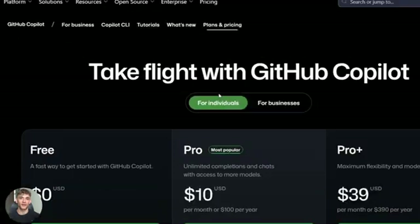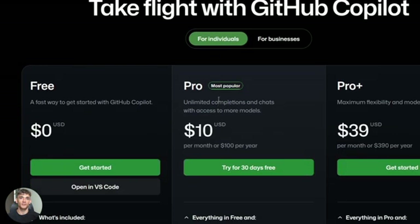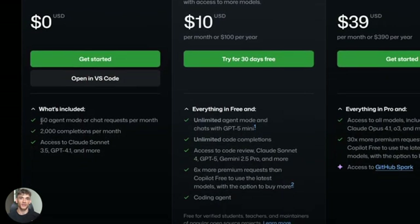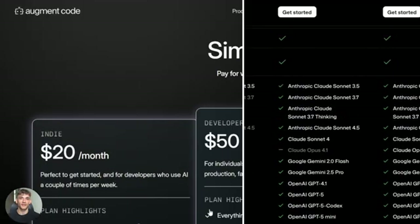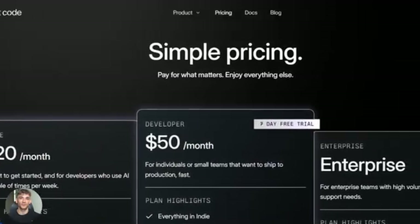Compare that to GitHub Copilot — they give you limited completions, only 50 chat requests per month, and you're paying for it. Cursor is basically the same deal: limited features, monthly cost. Augment is giving you more for free than these tools give you when you pay.